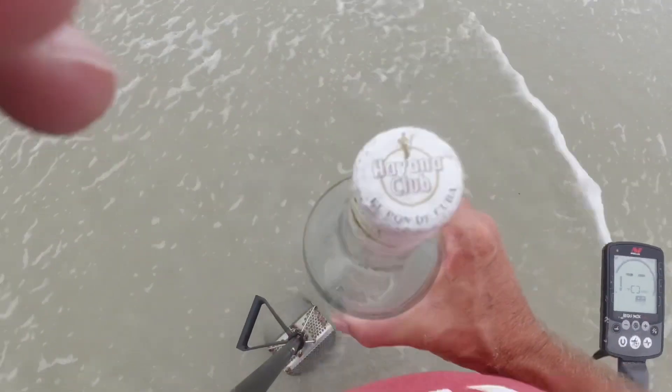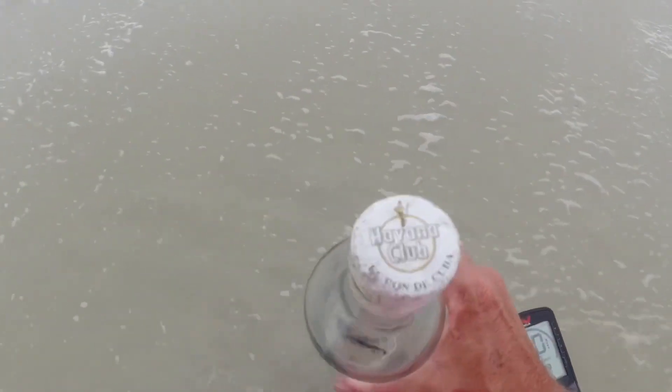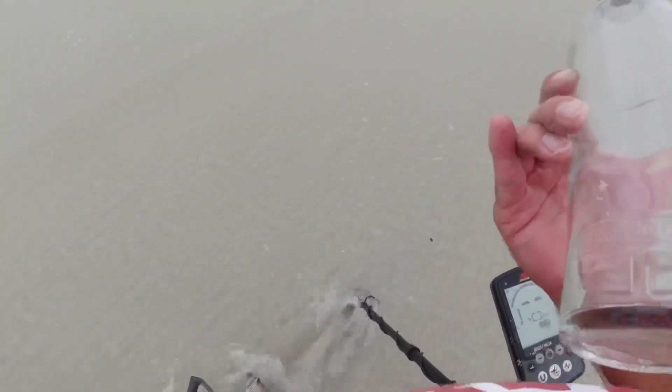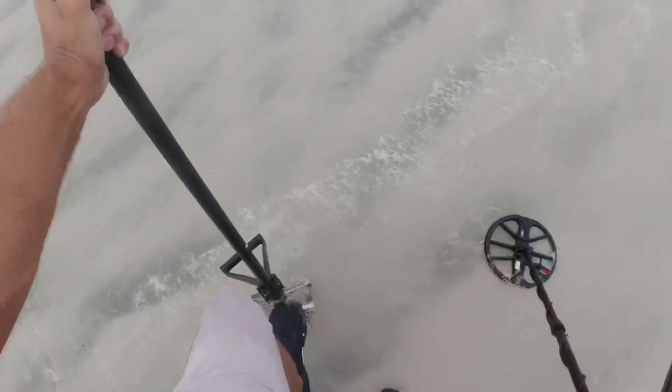Havana, Cuba — look at that crap. This bottle just washed up in front of me from Havana, Cuba. Isn't that something? I may have to keep that one. Straight up 25.